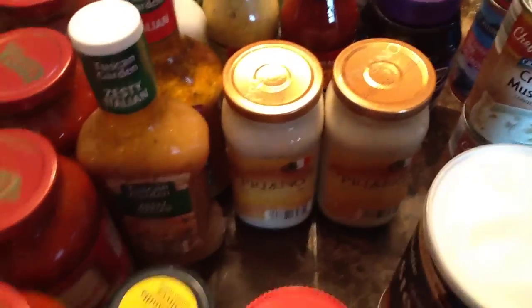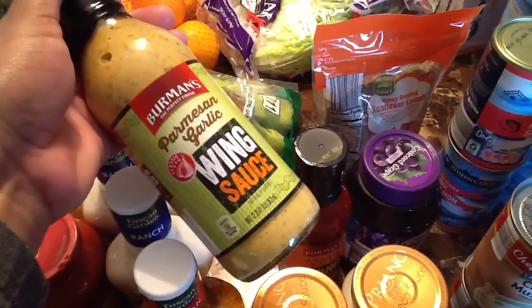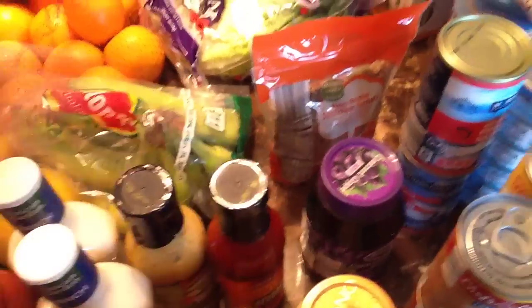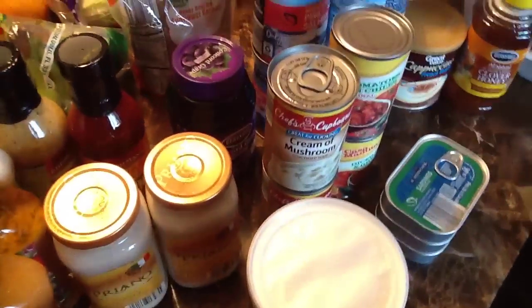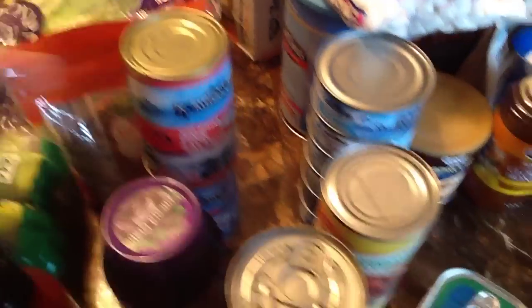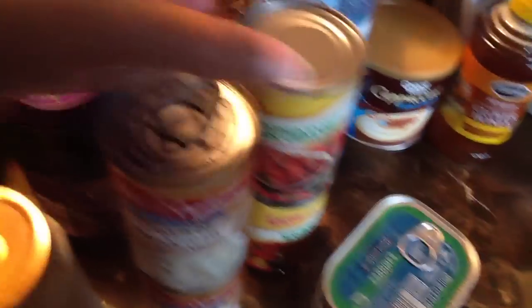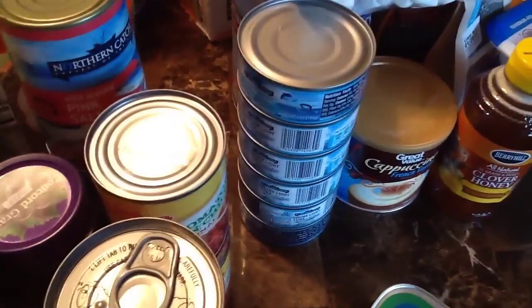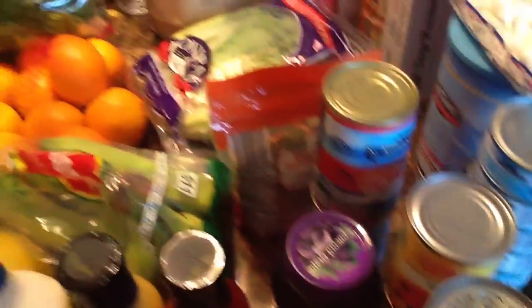I have olives, alfredo sauce, and something new I haven't bought before — parmesan garlic wing sauce. I thought that would be tasty. And this is Asian kick wing sauce, sweet and spicy, so I hope those would be good. Also some sunflower seeds, grape jelly, cream of mushroom, some grits, peanut butter, and some pink salmon — I'm going to make some salmon croquettes. I have diced tomatoes and green chilies, tuna, and some sardines.